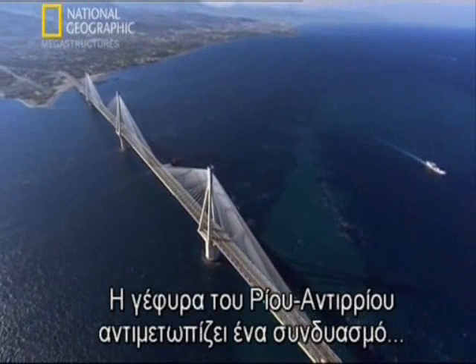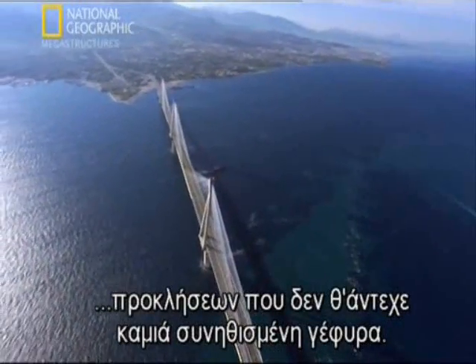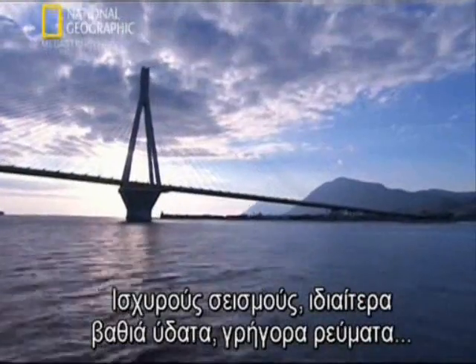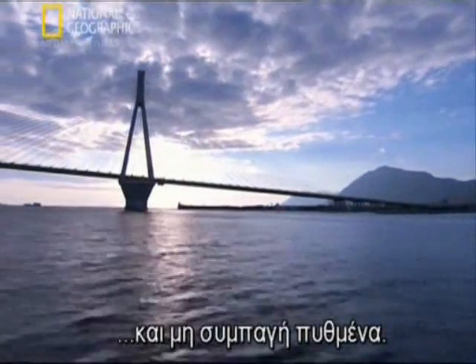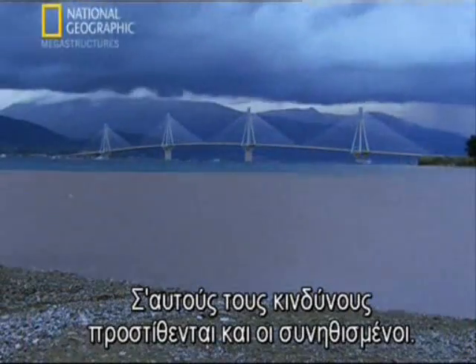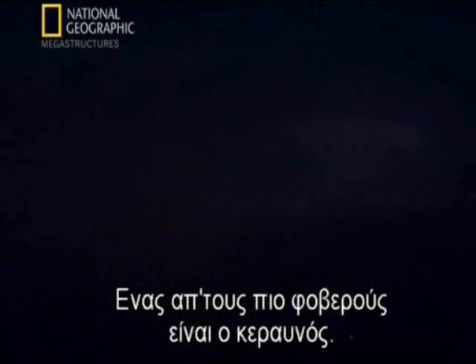The Rion-Anterion bridge faces a combination of challenges that no ordinary bridge could survive: strong earthquakes, exceptionally deep waters, fast currents, and weak seabeds. And added to these dangers are the risks that every megastructure faces — one of the most heart-stopping of these is lightning.